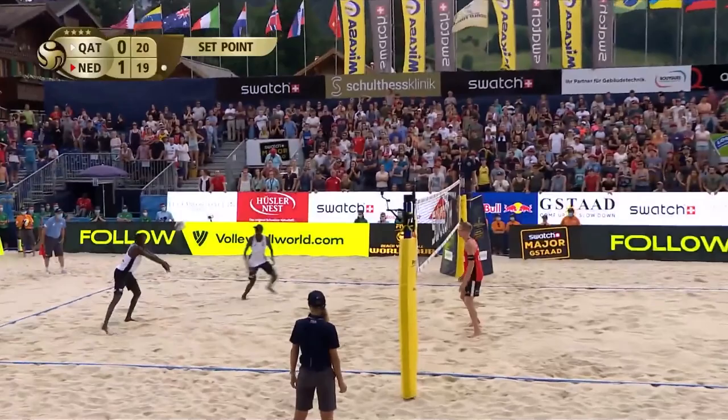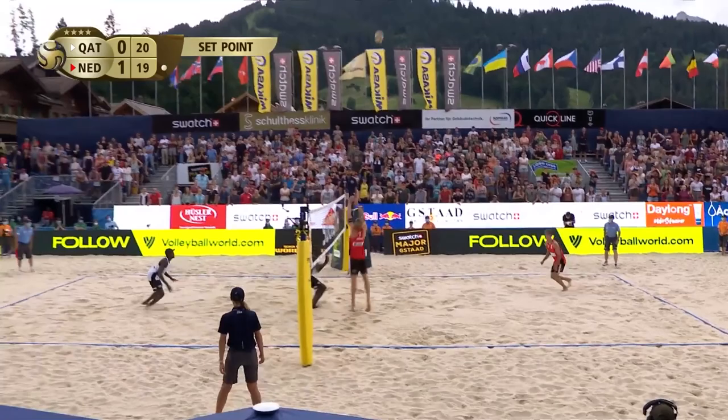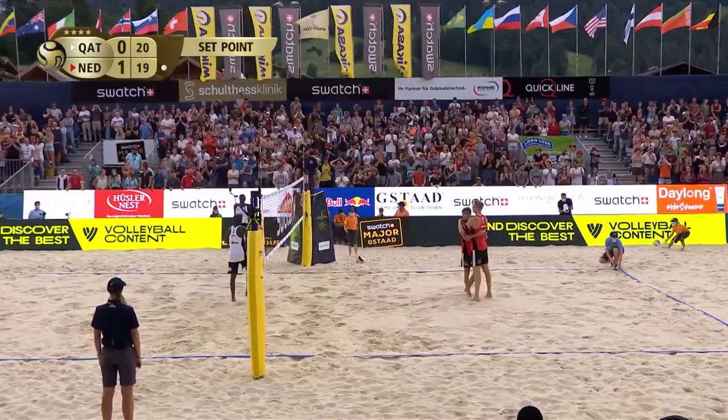Look at that. Nice scramble here. That's in play still. Boermans — what a pickup. Free swing and down it goes. There's no net touch, although there might be a challenge coming. No, there won't be. I just think they're not happy with the play.